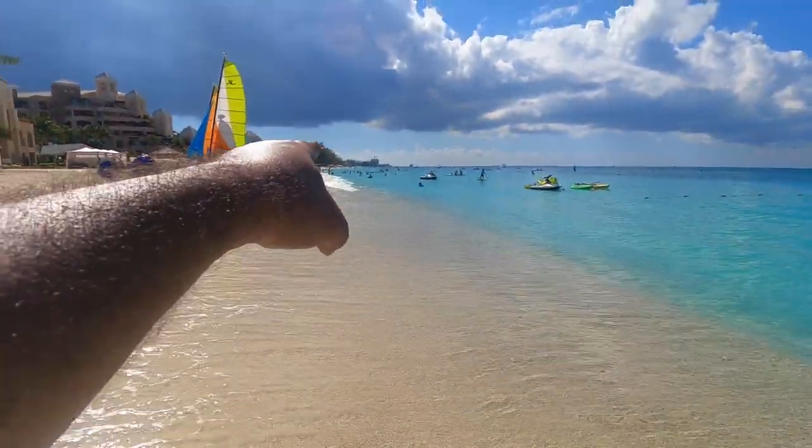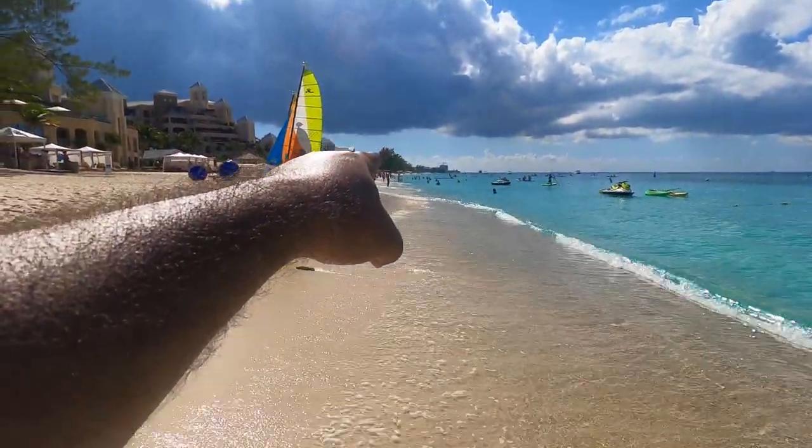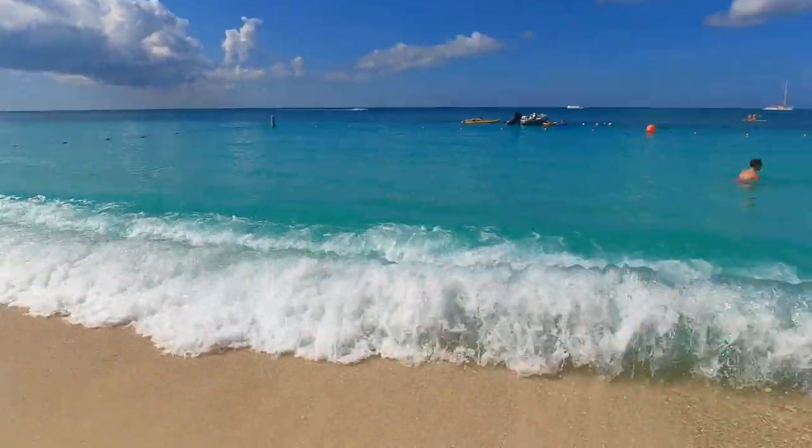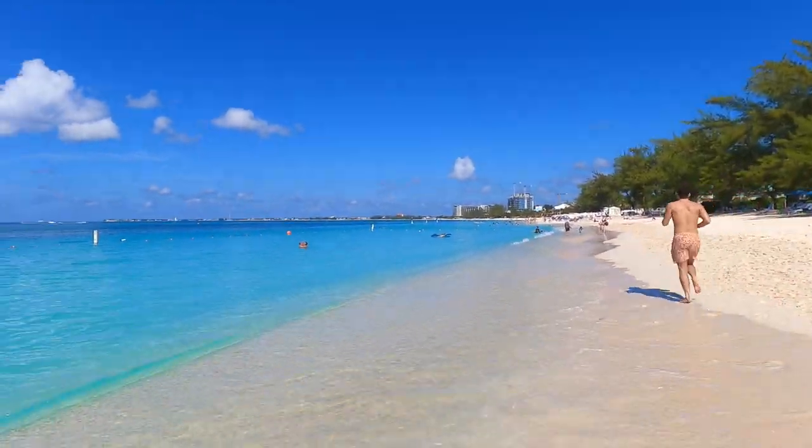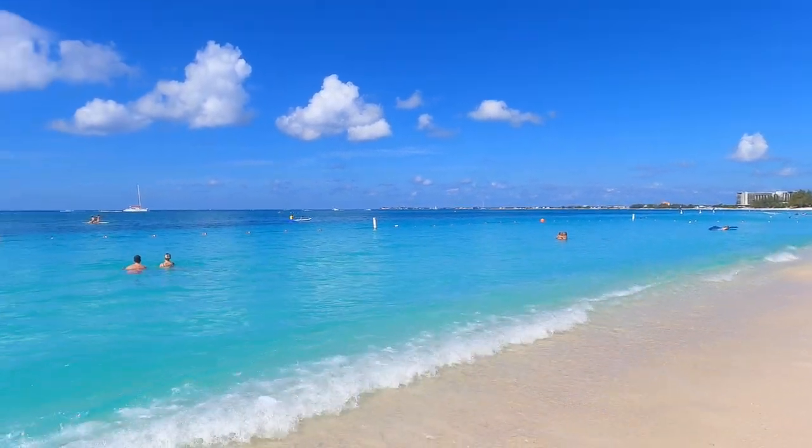So this is called Seven Mile Beach. Maybe it's because it's seven miles from one end to the other end. You can see from all the way there, starting from one end, going all the way down here and further down the side.